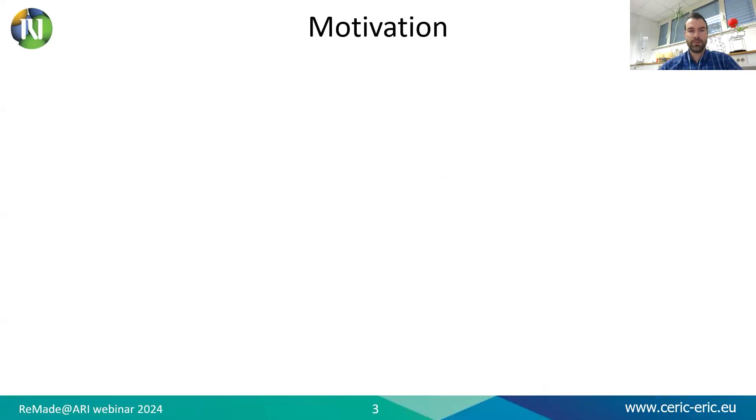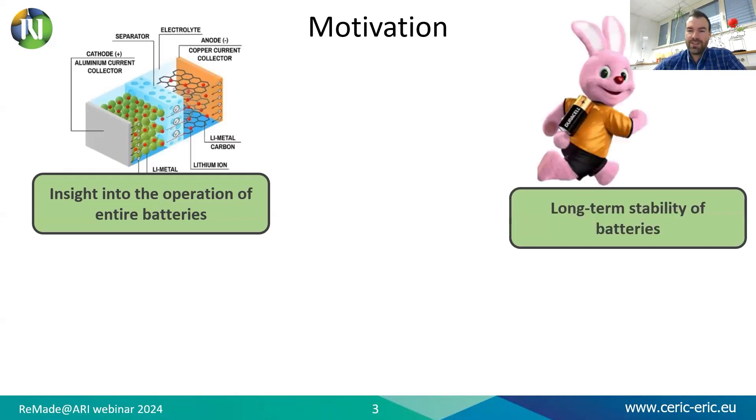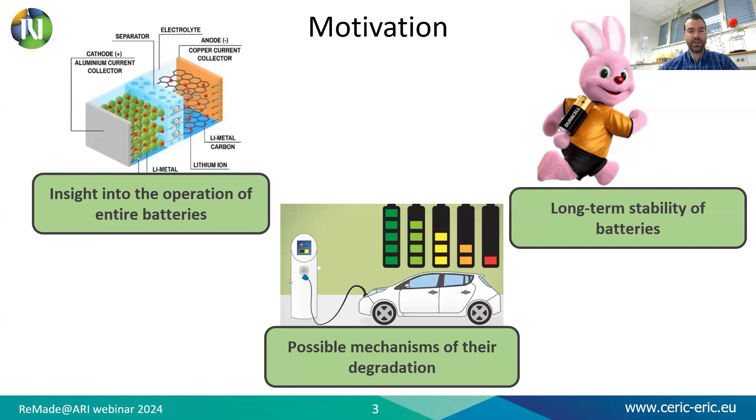So for motivation — as you probably already know, the field of research and development of batteries has been one of the most active research fields in recent years. In this field, researchers are no longer interested only in the individual components of batteries in a stationary condition, but also interested in insight into the operation of entire batteries, as well as the long-term stability and possible mechanisms of their degradation.